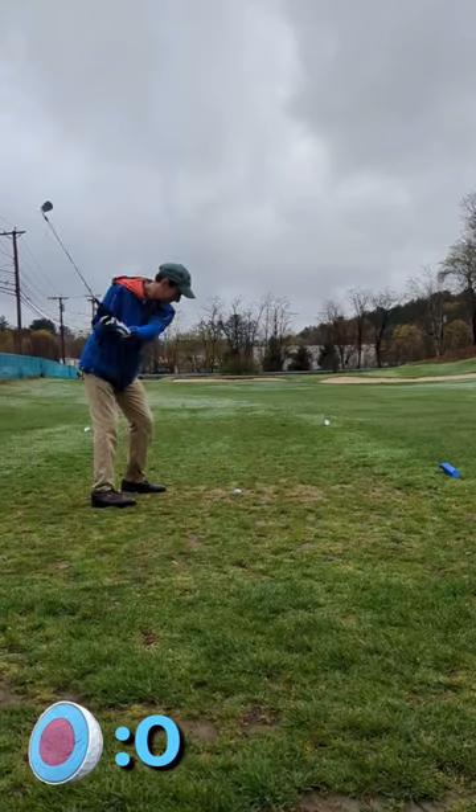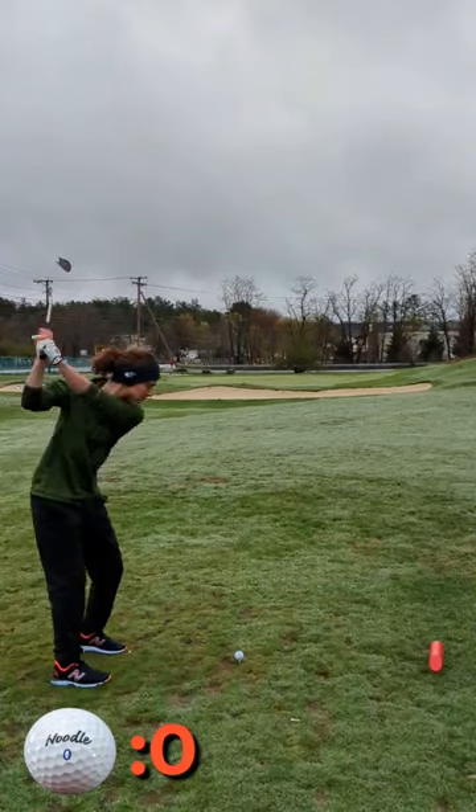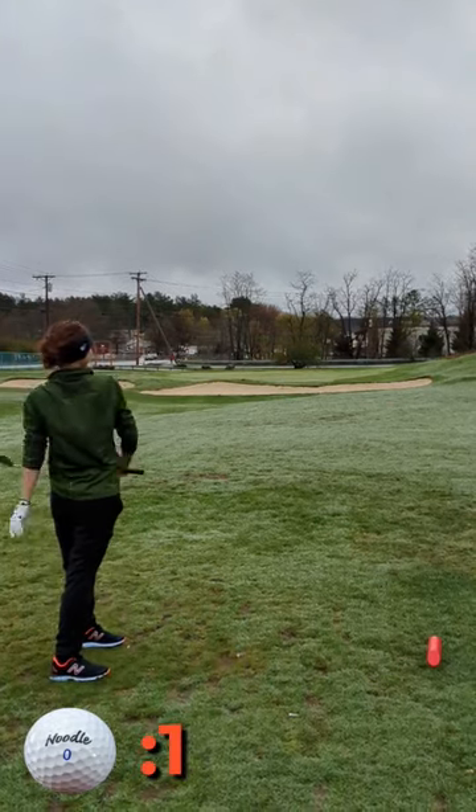The par 3 we played has a busy road left. Luckily my shot decides to veer to the right — phew. Next up, Sarah top-shanks one right over to where my ball, or half ball, went.